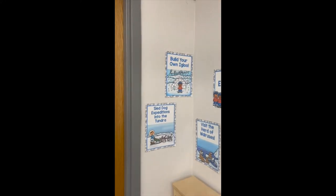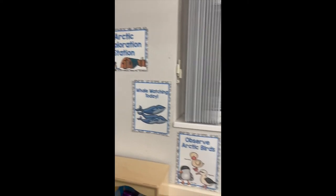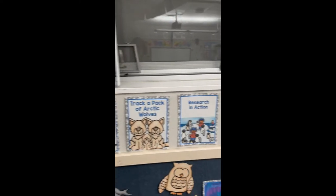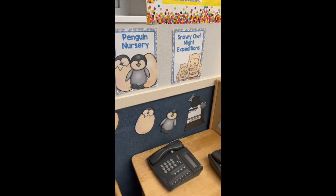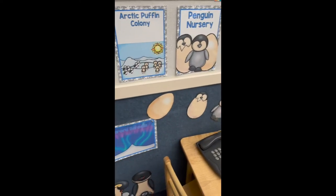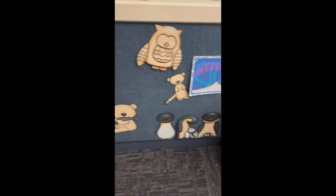There's our little arctic exploration sign — my aide put this up for me on Friday, she did a fabulous job. And this is our little penguin hatchery. It's a little crazy — the kids have been playing a lot with it this week, with more penguins and some arctic animals.